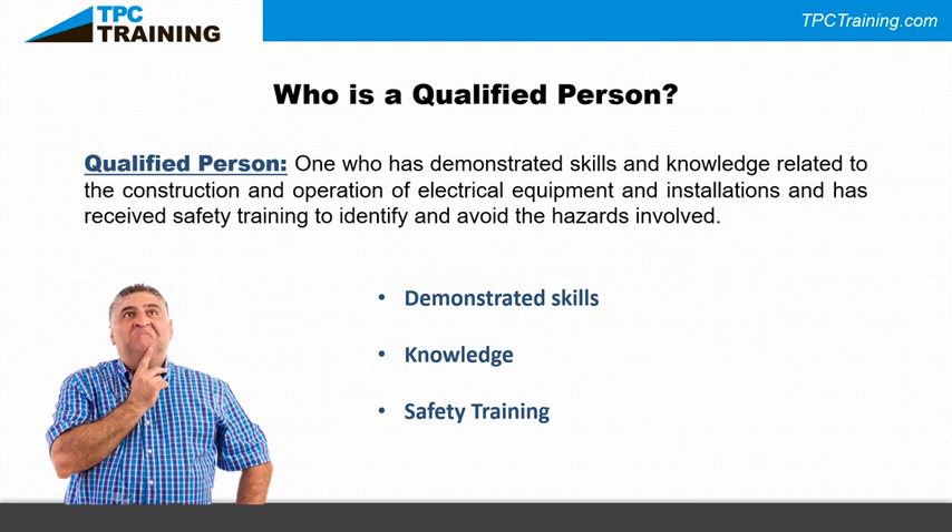I always tell people to stand there for a few seconds, look at the machine, and ask yourself a few questions: what's it doing, what's the operator complaining about? Hesitate slightly — it's better to hesitate and make an intelligent move than to jump in and start tearing things apart only to find that wasn't the real problem. A qualified person has demonstrated skills to perform the task, knowledge of where to find information, and the safety training to go home in one piece.